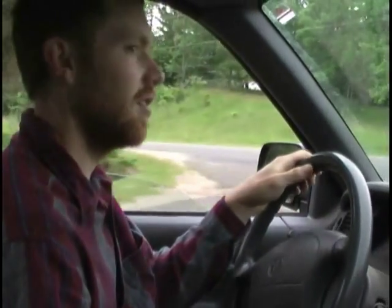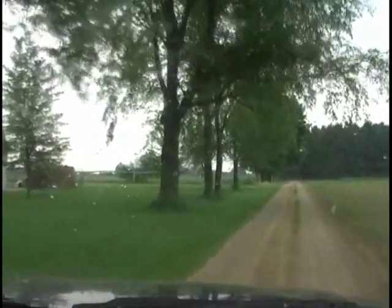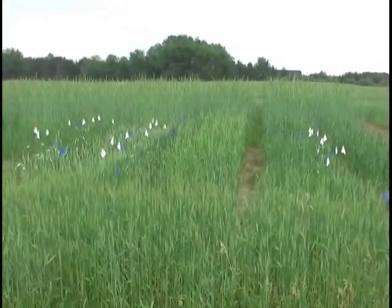We're going to stay on the Kellogg Biological Station property, heading out to our main research site. Our ideas about perennial wheat are that we want to get to a management system, a crop system that looks and functions a little bit more like a natural ecosystem that you'd see around here.